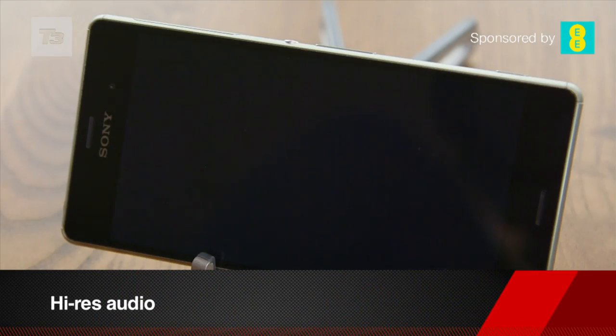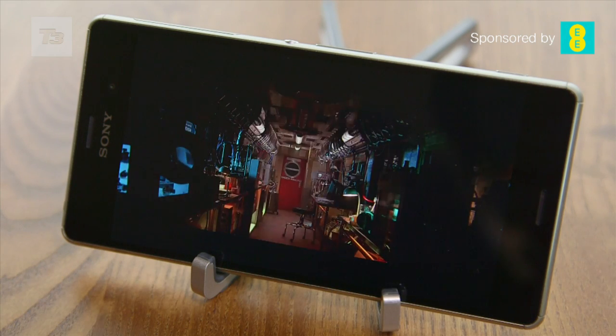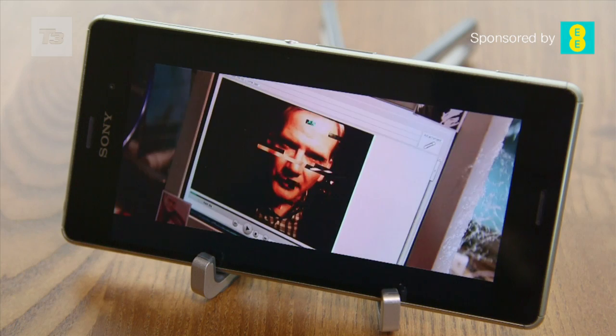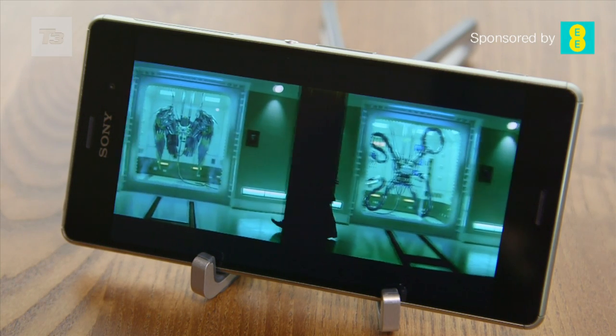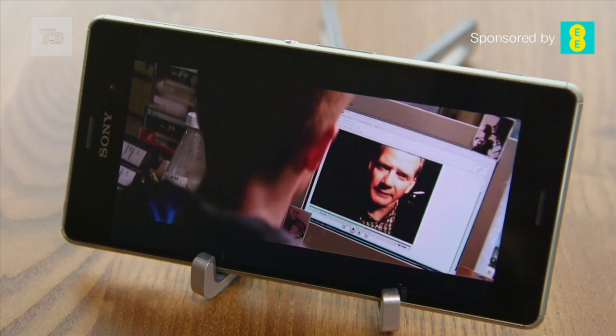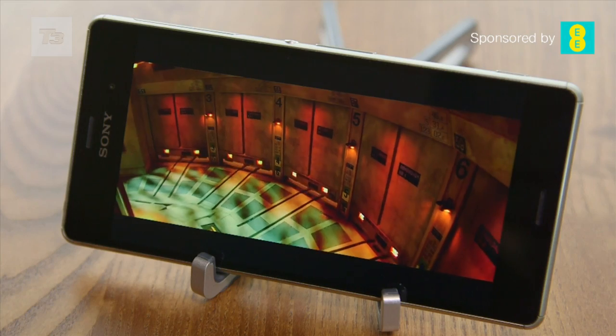Considering the time we spend on our smartphones consuming videos and playing games, audio is an important feature. The Sony Xperia Z3 has high-res audio with DSEE-HX sound upscaling — a great feature to try on the Z3, especially while watching videos on your smartphone.